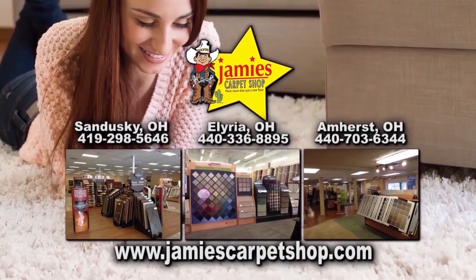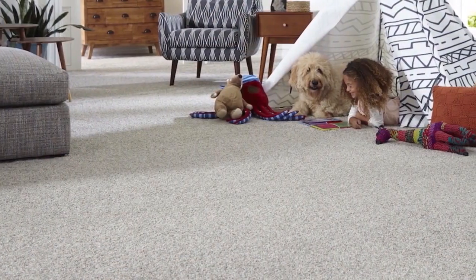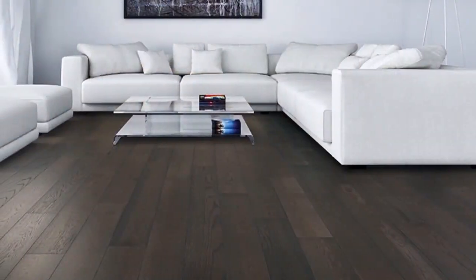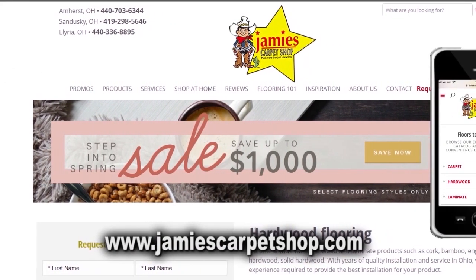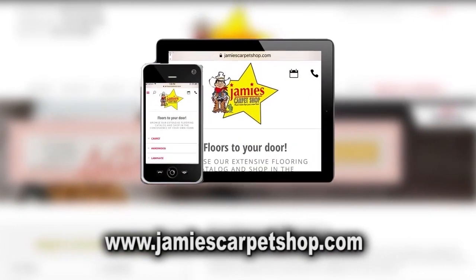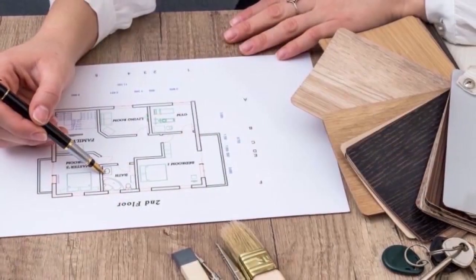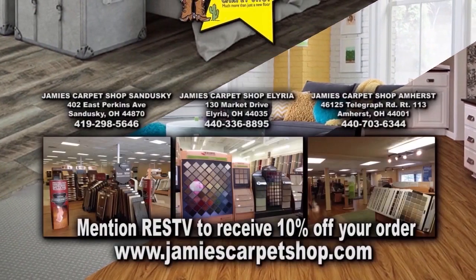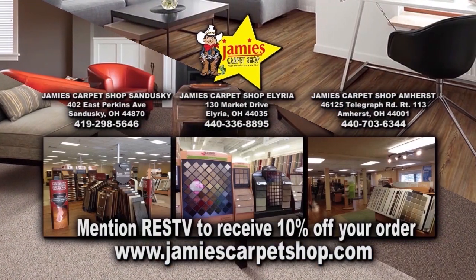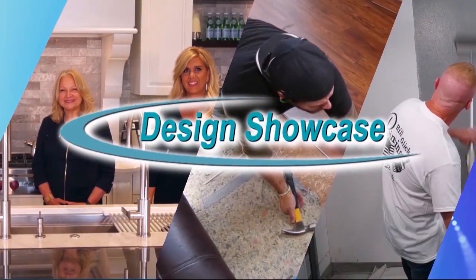Jamie's Carpet is in business and locally owned and operated since 1965. Not only do they install carpet, they can install tile, laminate, wood and other flooring products. Their extensive website will allow you to explore flooring options using your mobile device, desktop or iPad. Take advantage of their complimentary in-home consultation service and have one of their talented and skilled flooring consultants help you choose the right flooring for your home. Mention Real Estate Showcase TV to receive 10% off your order. Design Showcase is brought to you by Jamie's Carpet.